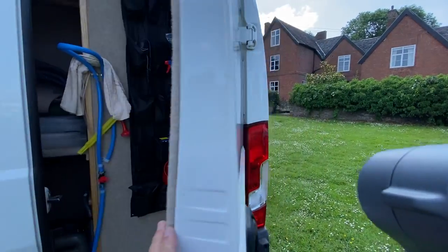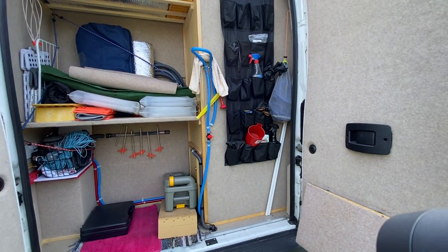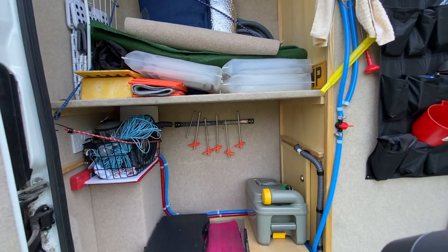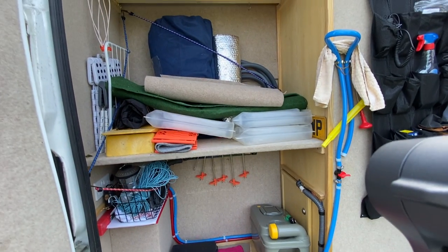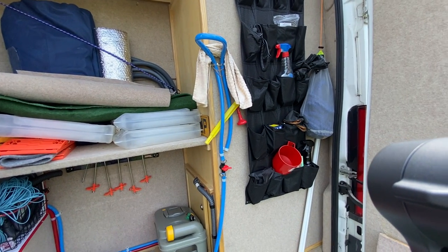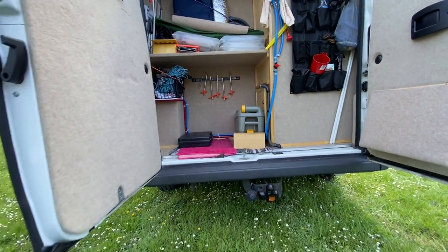Opening up the rear doors — loads of space for all your bits and pieces. There's a spare cassette toilet, and that's the emptying point in there where you go to empty the toilet. All this equipment you see here comes with it — the silver screens, curtains all the way around. It's being sold as-is with everything included. And you've got a tow bar down there.